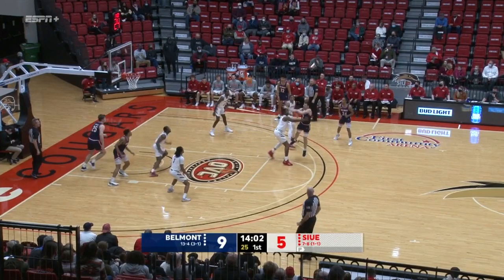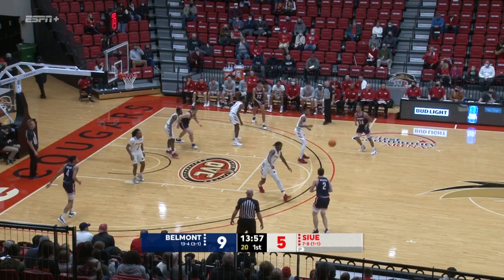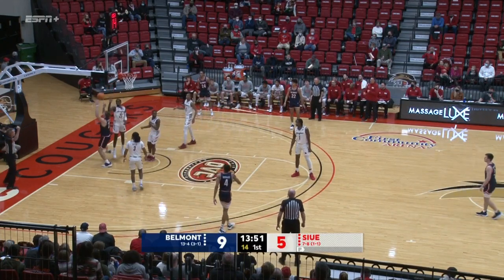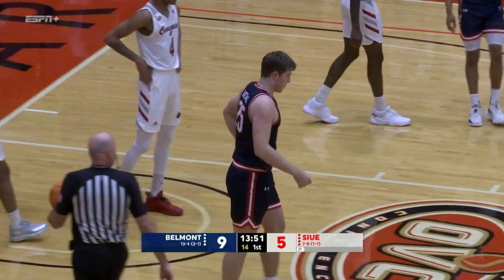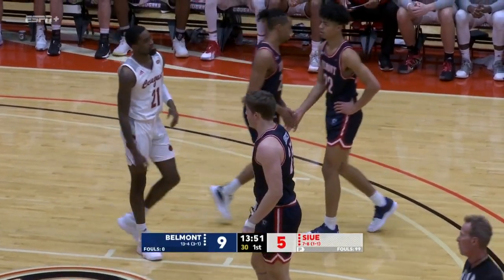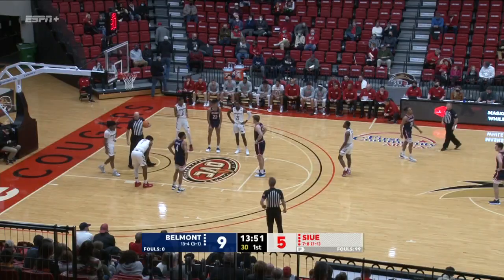Murphy to the foul line, picks up his dribble. Baseline for Jackie Bisek. He's doubled. Ball is loose, but Shepard's got it. Murphy on the left. There's Jackie Bisek again, and Doss bid on it. Pump fake, and he's fouled. That's his first. Third of the night for the Bruins.